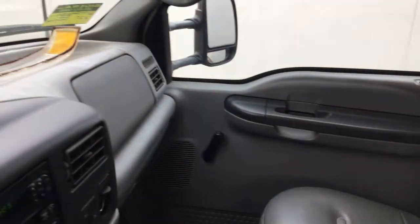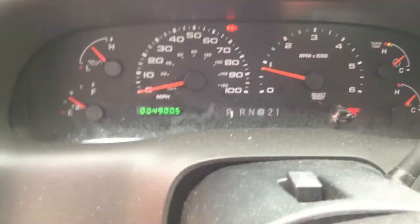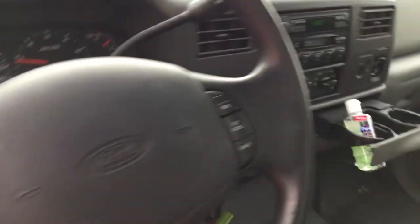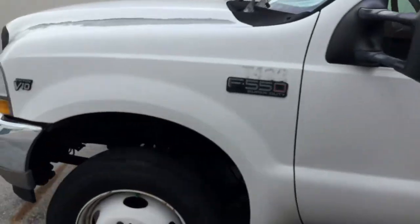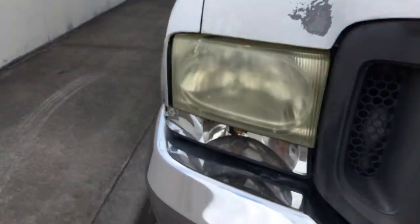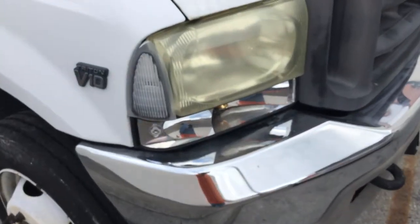The door panels and dashboard look faded from the sun. Here are the miles — 4,900 miles. The seats look good and the headliner is nice, though it's beginning to fall in one spot.